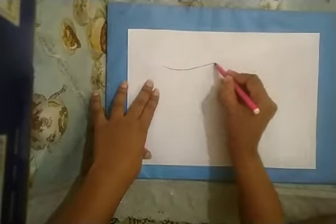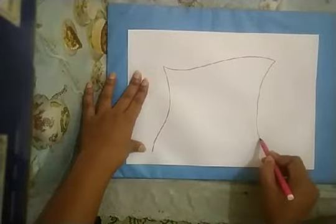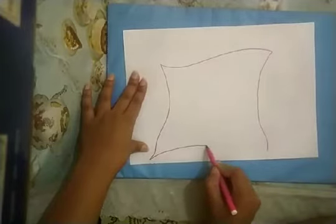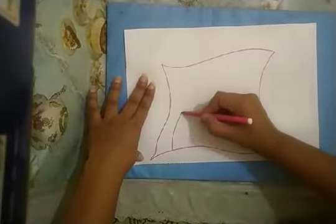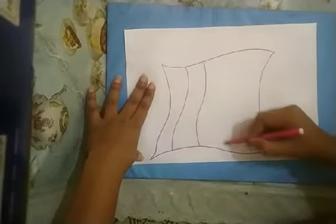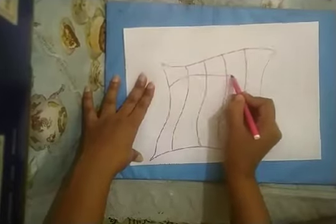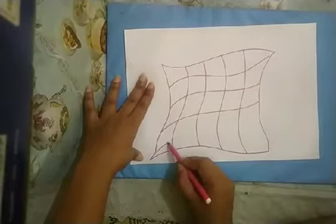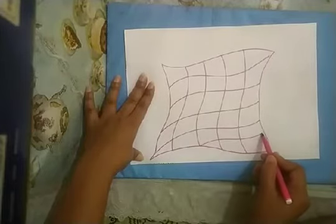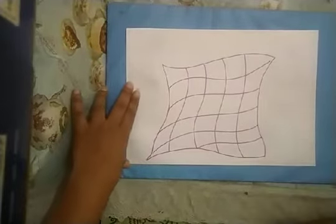Okay children, now take out your drawing file and we will make a beautiful bed sheet. Like this, you can draw and make some lines. Now we will color it.